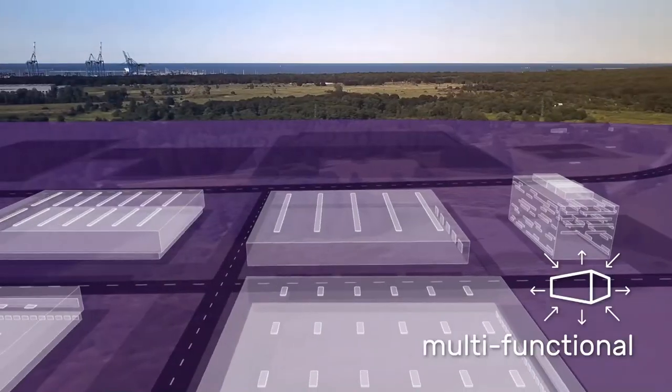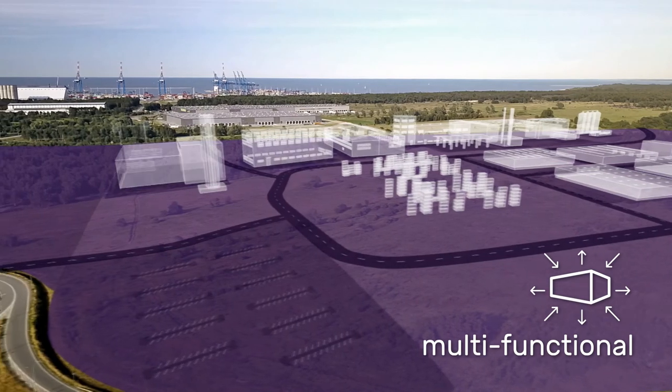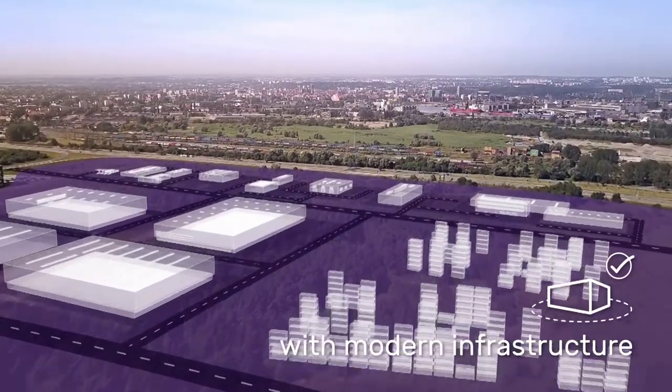You can build facilities with various functions here, including industrial facilities, logistics and industrial halls, office space, warehouses, storage yards, car washes, fuel stations, or a truck buffer parking area.